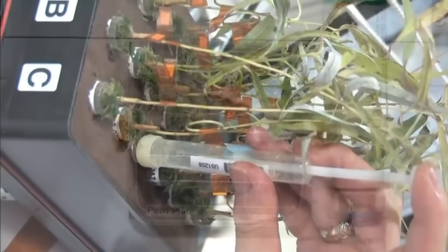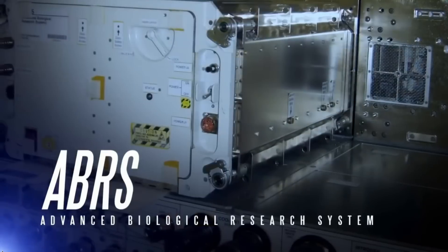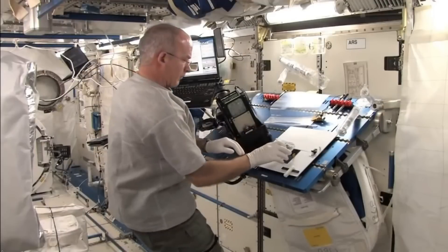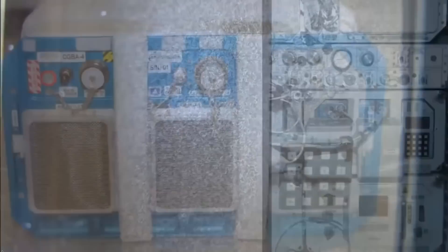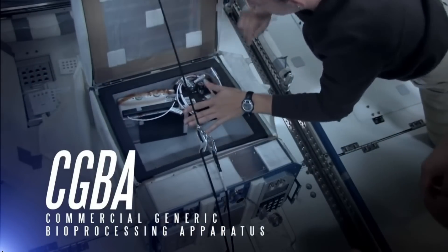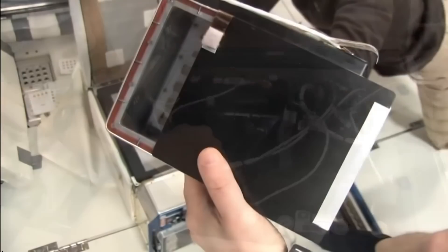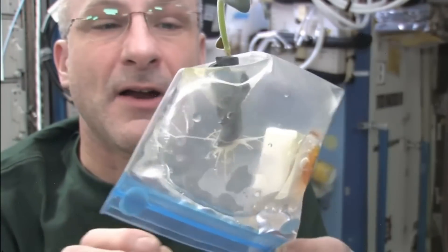Biological science is also researched in the EXPRESS racks. The Advanced Biological Research System has two growth chambers, each with independent controls for temperature, light, and atmospheric conditions. The chambers are used to grow various organisms like plants, small insects, and microorganisms. The Commercial Generic Bioprocessing Apparatus, or CGBA, enables automated processing for the microscopic study of protein crystal growth, bacteria, and cell cultures. The CGBA also houses insect habitats and plant development modules. These two biological research systems will help scientists gain a better understanding of how organisms develop and respond in various conditions.